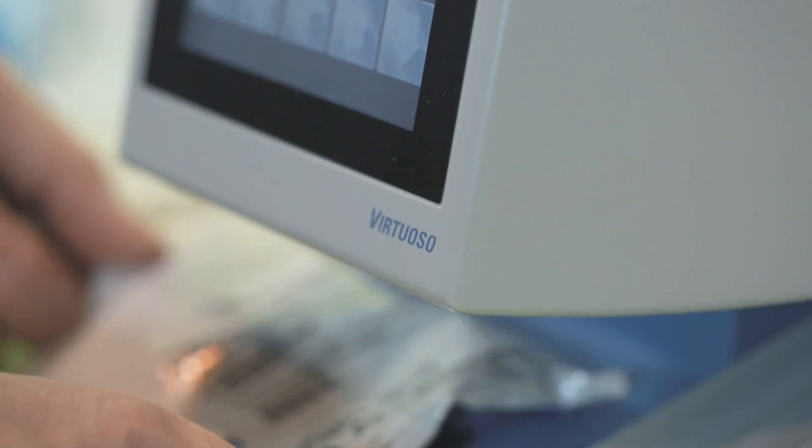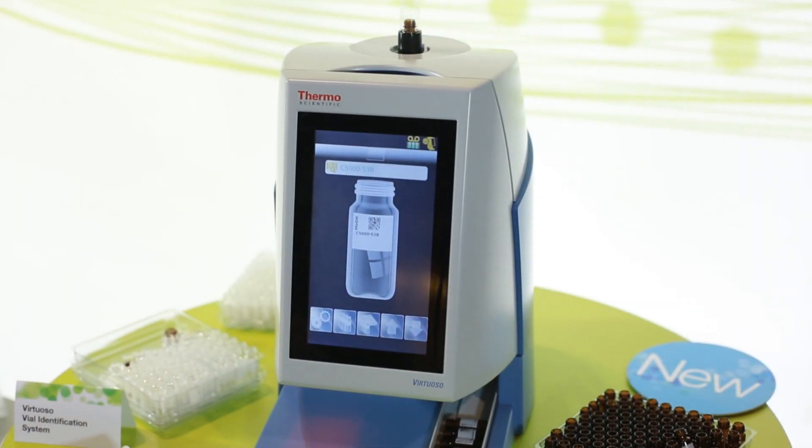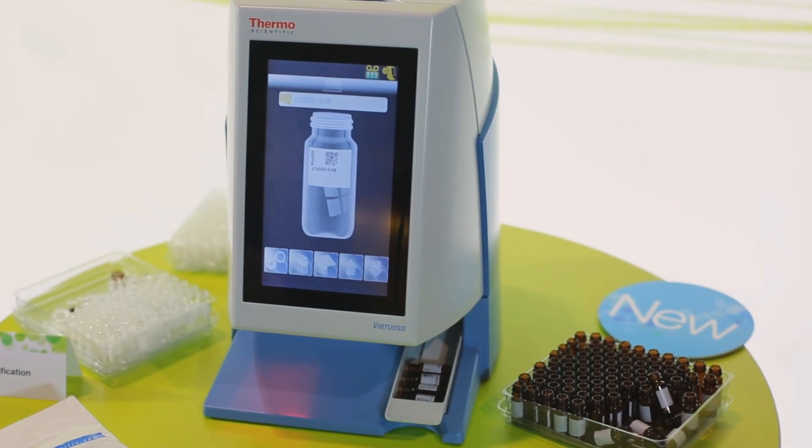You're going to be able to customize your information, add barcode technology, and put as much information as you really need to have on a sample.